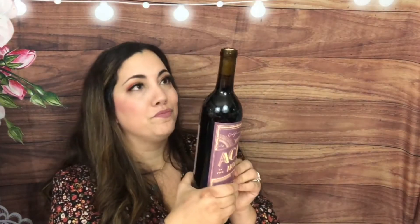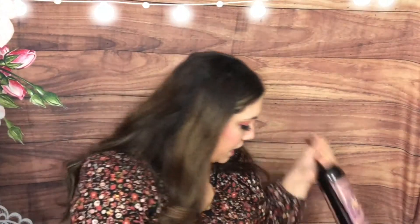It's a red blend. I wish I knew a little bit more, but it sounds amazing. So we got three reds and two whites. And I wish I had a cup right now.